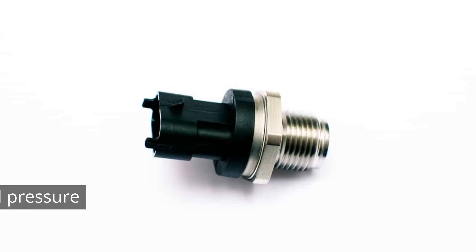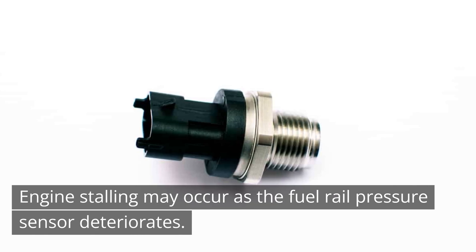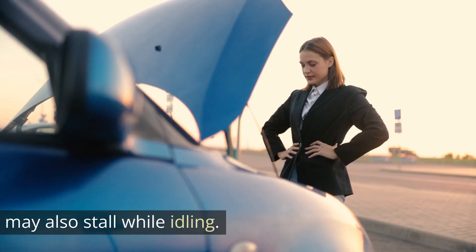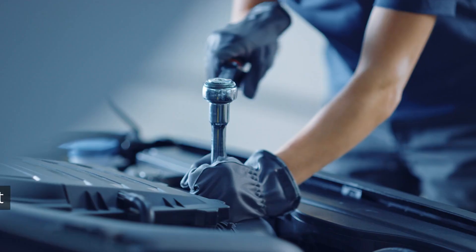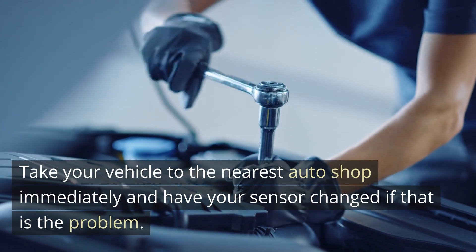4. Stalling. Engine stalling may occur as the fuel rail pressure sensor deteriorates. You will be driving when your engine suddenly stalls, and it may also stall while idling. This should spur you to take action, as it will make driving very difficult and potentially dangerous. Take your vehicle to the nearest auto shop immediately and have your sensor changed if that is the problem.